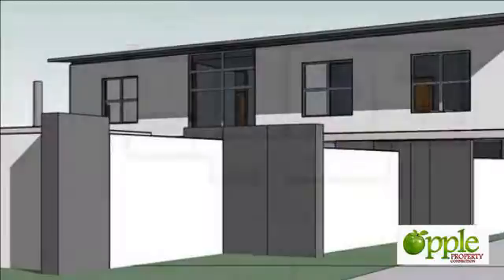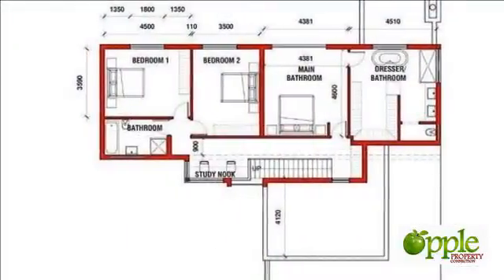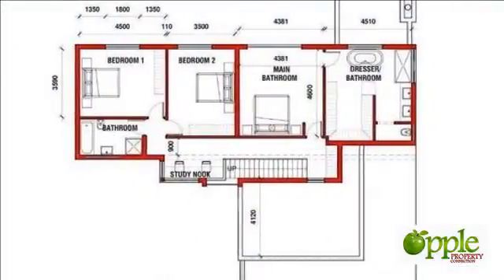Brand new release — these are provisional plans, and if you act quick, you could still make alterations to suit your needs.